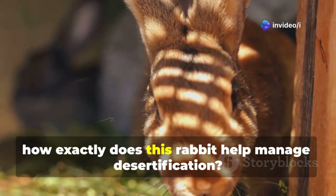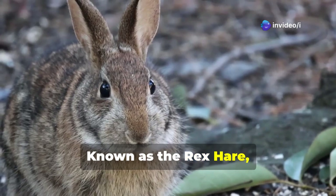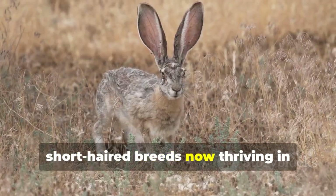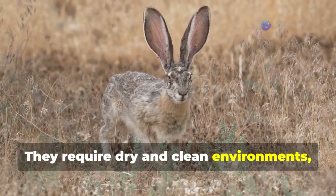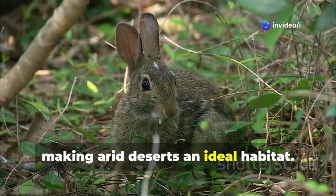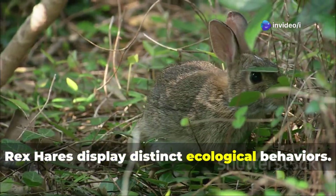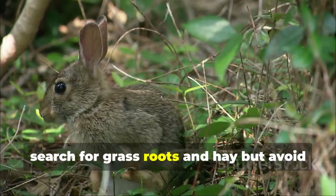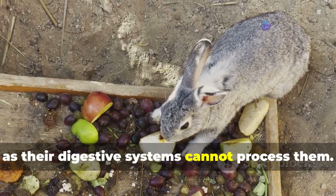Known as the Rex Hare, these rabbits, originally from France, are large, short-haired breeds now thriving in China's deserts. They require dry and clean environments, making arid deserts an ideal habitat. In these conditions, Rex Hares display distinct ecological behaviors — they instinctively dig into the ground to search for grass roots and hay, but avoid hard-shelled seeds, as their digestive systems cannot process them.